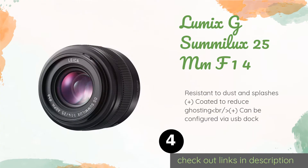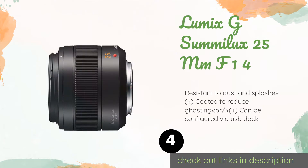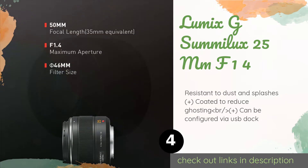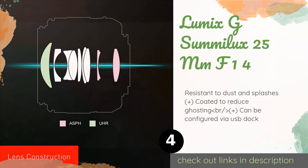The next one is the Lumix G Summilux 25mm f/1.4. Designed as an upgrade to the company's f/1.7 model, the Lumix G Summilux 25mm f/1.4 provides users with a shallower depth of field and better performance in low light conditions than its predecessor, as well as Leica certified glass that offers superb sharpness. This product has an average rating of 4.6 stars from more than 257 customer reviews.